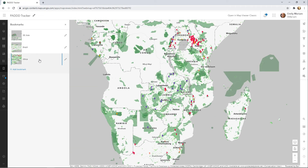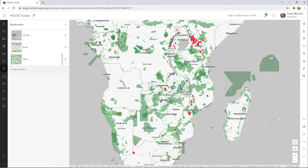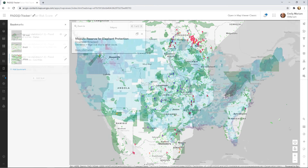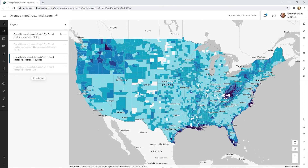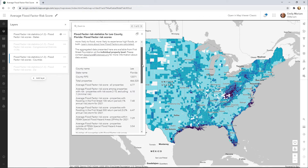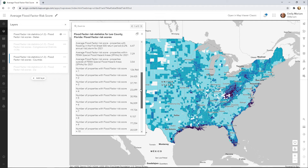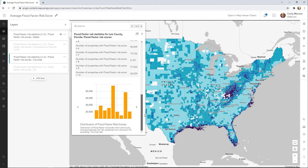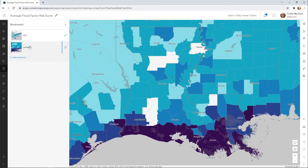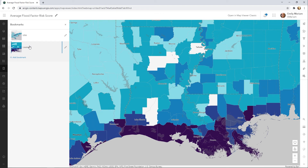Also shown on this map is the World Database of Protected Areas, which is also available in Living Atlas. There are also new maps from the First Street Foundation, a non-profit research and technology group that has a nationwide flood model called Flood Factor, which shows any location's risk of flooding from rain, rivers, tides, and storm surge. It forecasts how flood risks will change over time due to changes in the environment.